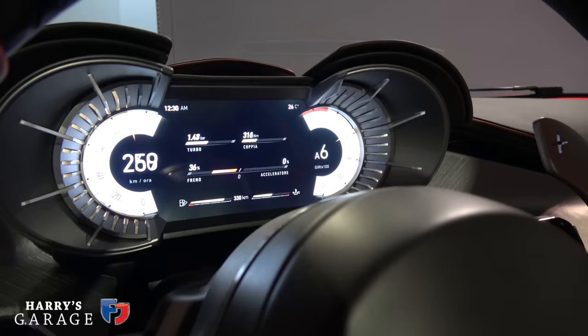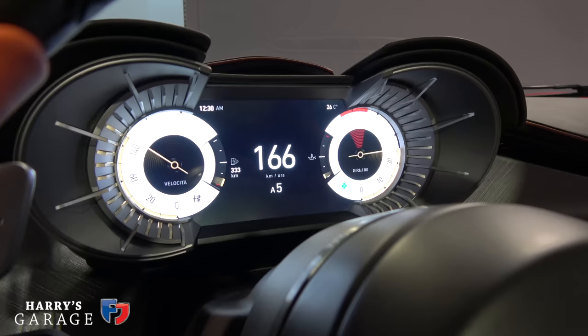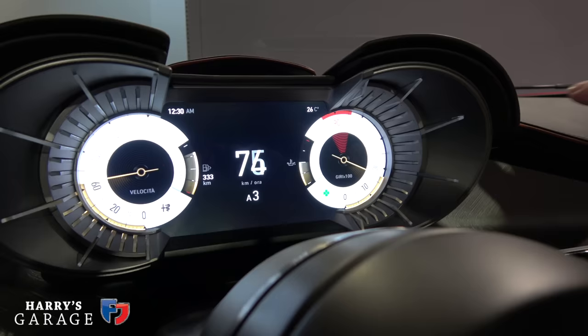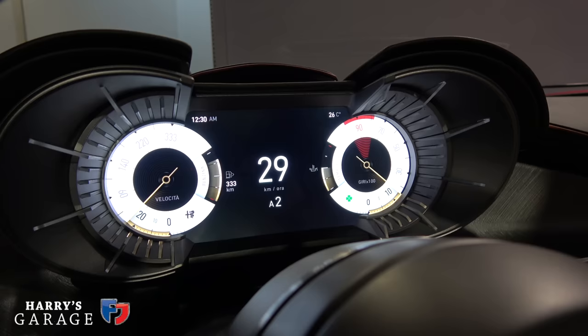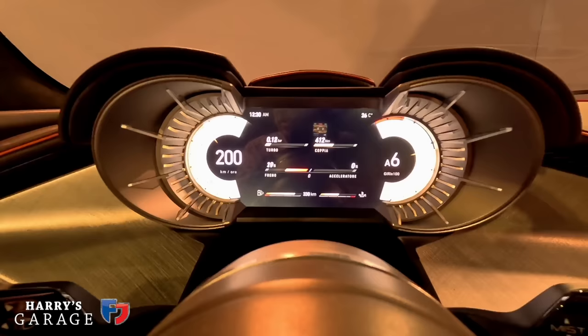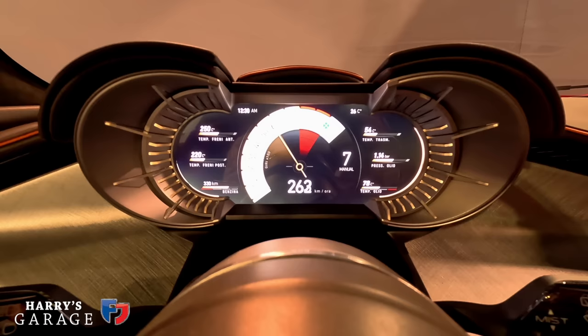There is a central speedometer in different modes — dynamic and racing. The stripes that define the border of the instrument cluster have light running through them to enhance the information from the display. And the speedo goes to 333 kilometres per hour — 33 and 333 being a kind of mantra for this car.